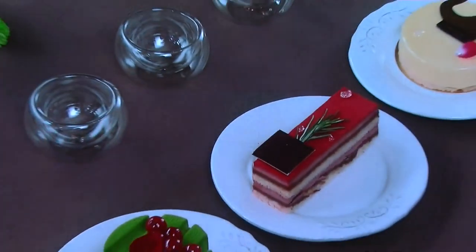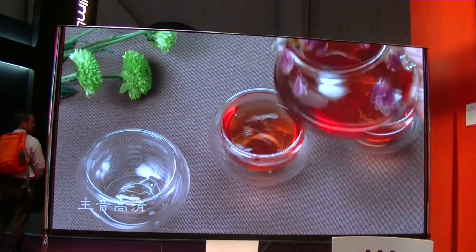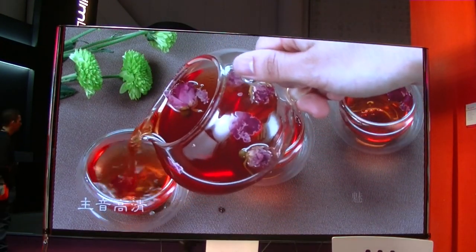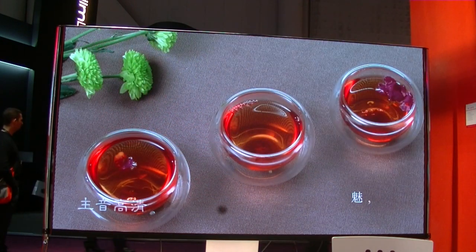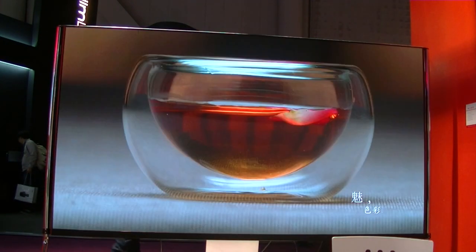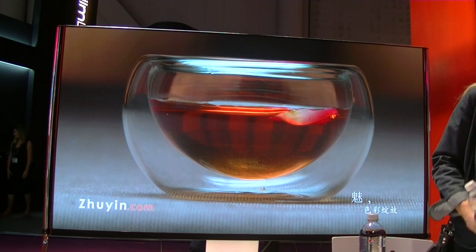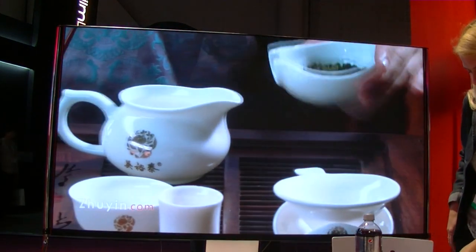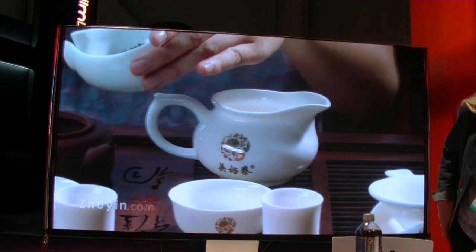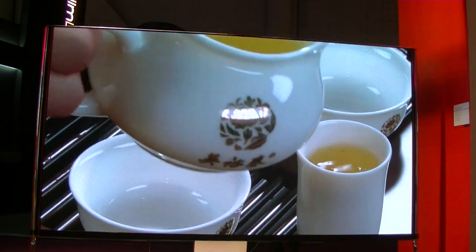This display is going to be at Display Summit this year on June 15 and 16. We're going to be running it side-by-side with a 2x2 LCD video wall running the same content, and attendees will be able to assess image quality under various illumination conditions. Perhaps you'll be there. That's Chris Chinnock for Display Daily.